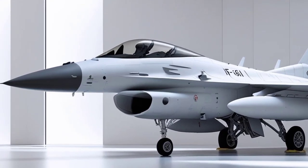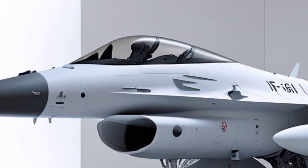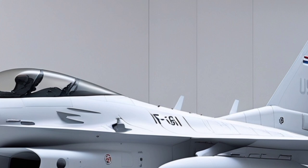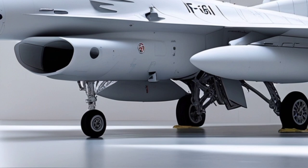The F-16I SUFA, meaning 'storm' in Hebrew, remains one of the most formidable multirole fighter aircraft in service even in 2026, representing the pinnacle of how a fourth-generation airframe can be elevated through advanced avionics, deep strike capability, and localized technological integration.